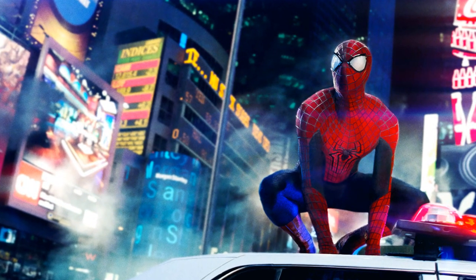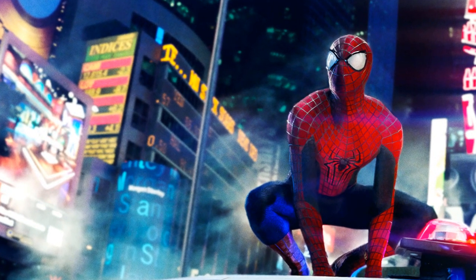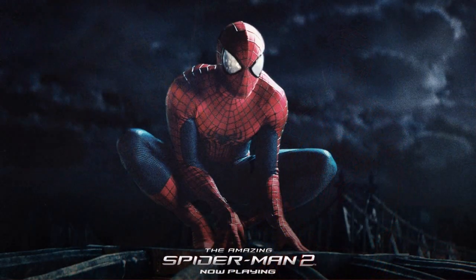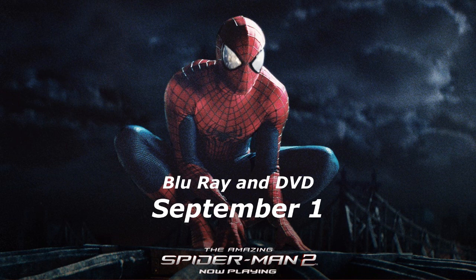Hey, what's happening guys? Just recently Sony Pictures confirmed The Amazing Spider-Man 2 release date for DVD and Blu-ray, as well as some details about the extras for both editions. The Amazing Spider-Man 2 will come out on Blu-ray on September the 1st, and the same goes for DVD.